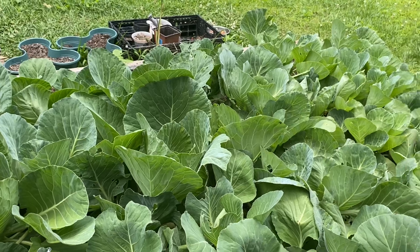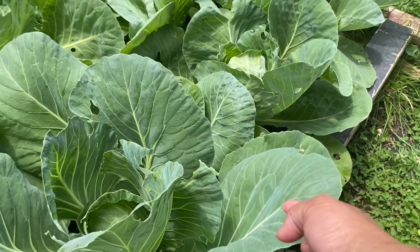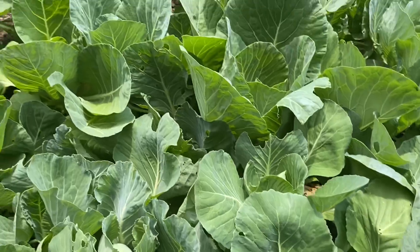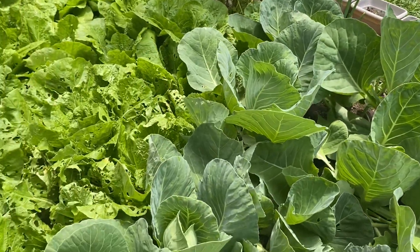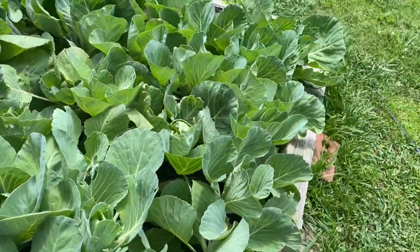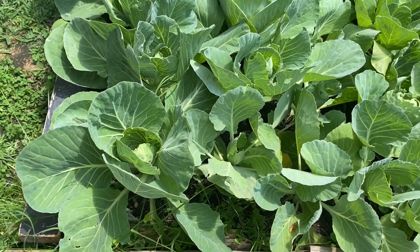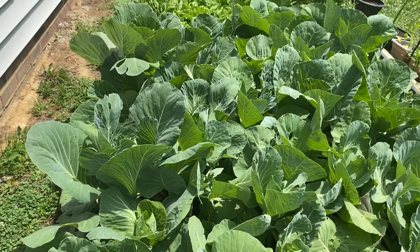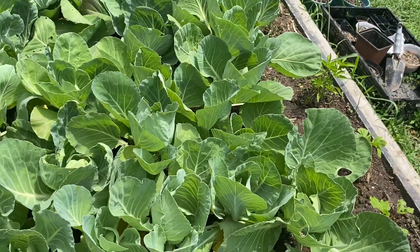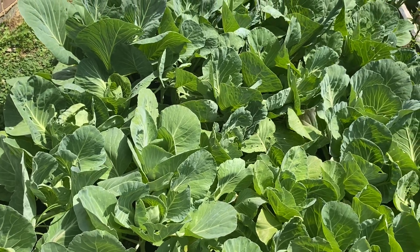My cabbage this way is so healthy, but that way it's not really — because look, they're small. Not like this one, more like this one — look how big the leaves are, so big. And over there too, very big leaves, compared to this side right here. It's forming now, especially over there — very healthy that side. I'm going to have cabbage soon. Natural cabbage.